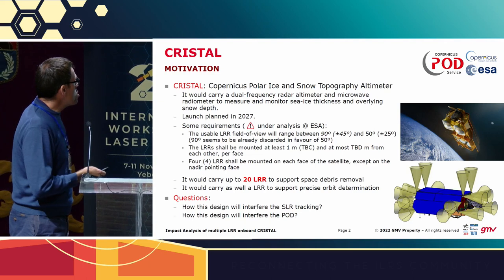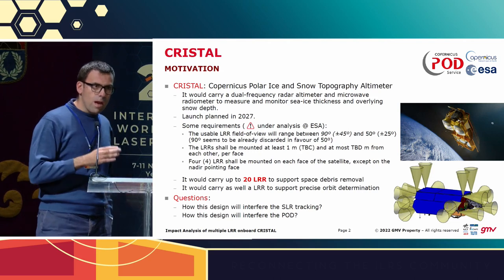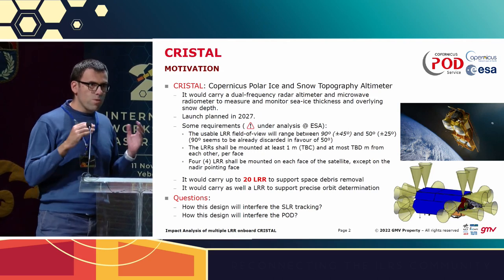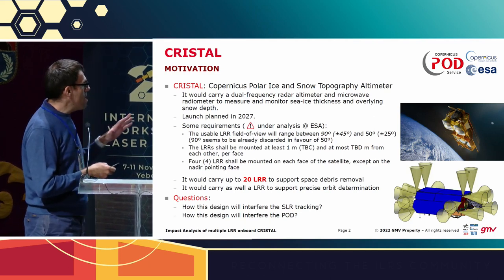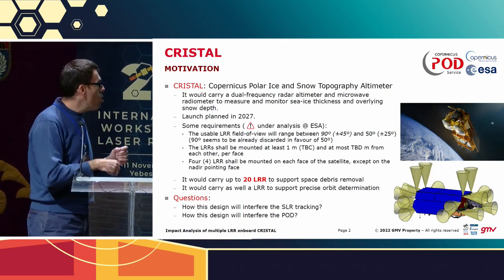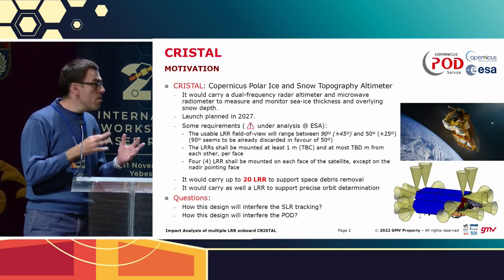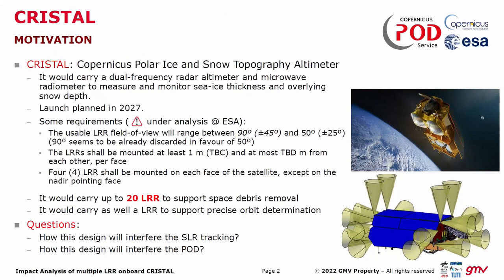This mission will be launched in 2027, but in contrast with the current altimeter missions, this one will include a lot of retroreflectors around the main body of the satellite. As an altimeter mission, it has a dedicated instrument on the bottom to support the quality control of the precise orbits of the altimeter satellite. But on top of that, this mission will have, as you can see, four additional retroreflectors on each side of the satellite.